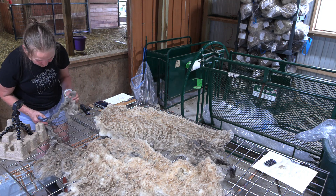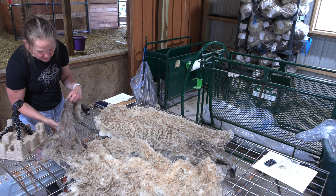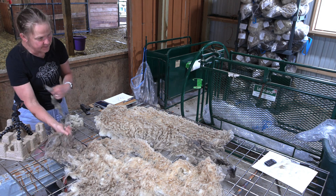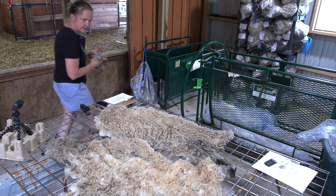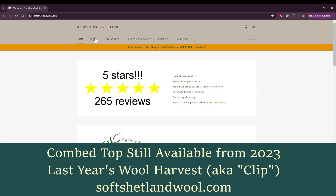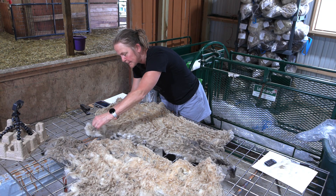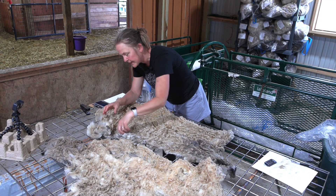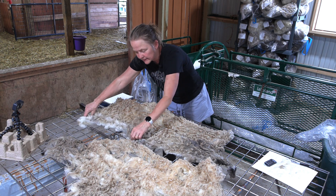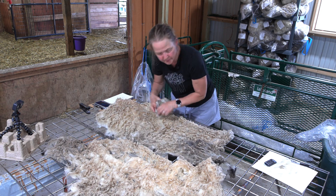So that's probably what happened here — I just took off a good amount. Because I skirt aggressively for these hand-spinner fleeces, I keep the skirtings and use them to make a mill-processed comb top. I've already sent all that in to the mill because I wanted to make sure I get comb top in time for the Rhinebeck Fiber Festival, where I have a vendor booth. I always like to have comb top there. I have a little bit left from last year listed on the website, so you can go check that out and get an idea of my prices.